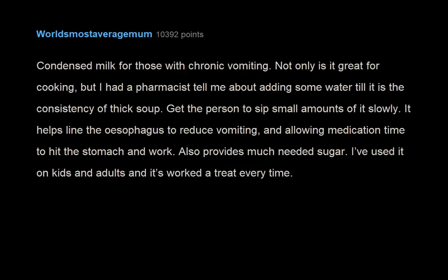Condensed milk for those with chronic vomiting — not only is it great for cooking. A pharmacist told me about adding some water until it is the consistency of thick soup, then getting the person to sip small amounts slowly. It helps line the esophagus to reduce vomiting and allows medication time to hit the stomach and work. It also provides much needed sugar. I've used it on kids and adults and it's worked every time.